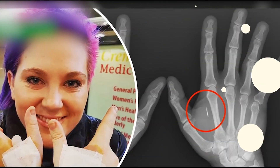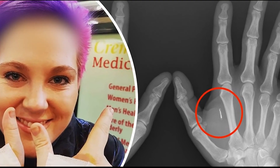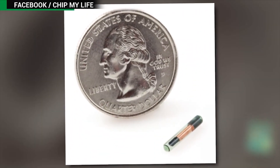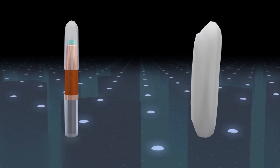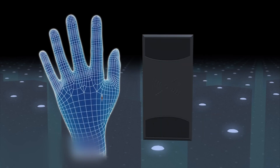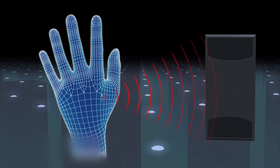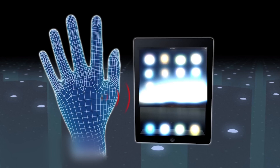A brave and increasing number of biohackers in Australia are implanting microchips in their hands that allow them to remotely unlock doors and perform other tasks. The microchips are roughly the size of a grain of rice. The chips employ either RFID or NFC technology. RFID, or radio frequency identification, is a one-way communication system — RFID receivers can read data stored on the chip even at a considerable distance. RFID chips can be used to replace identification badges to unlock secure doors.